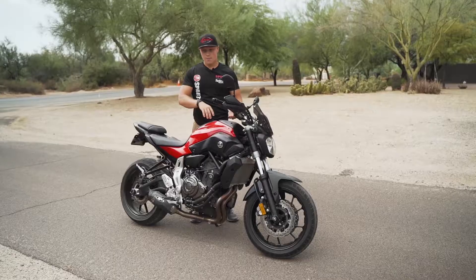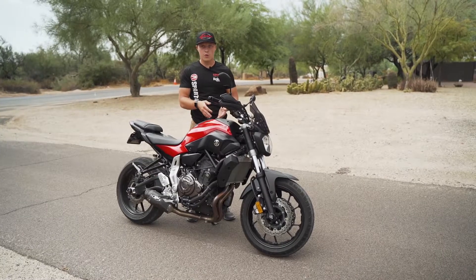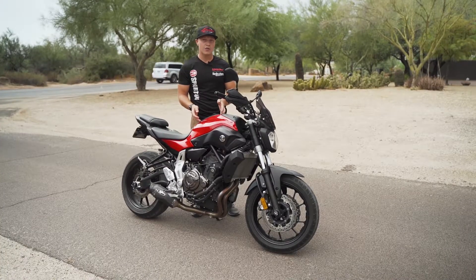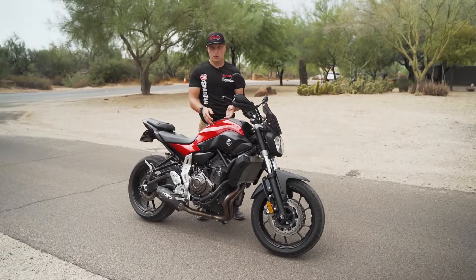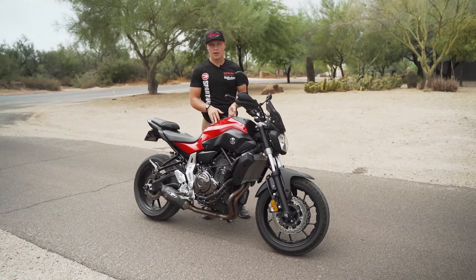All we're dealing with here are fuel-to-air ratios. The reason your bike is backfiring is you either have too much fuel and not enough air, or too much air and not enough fuel. If it's a bike with a computer chip like this one, you're going to have to bring it into a shop to get it tuned.